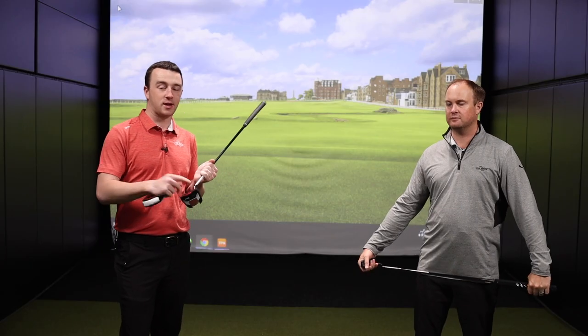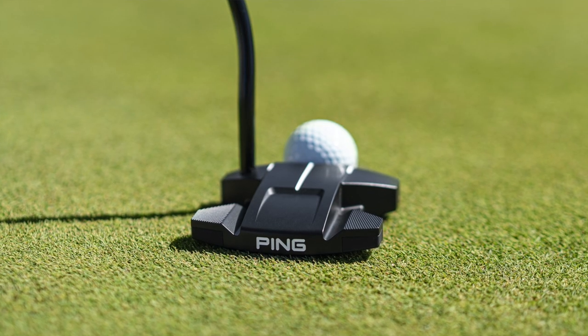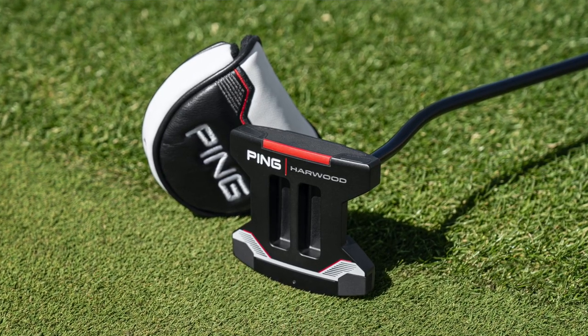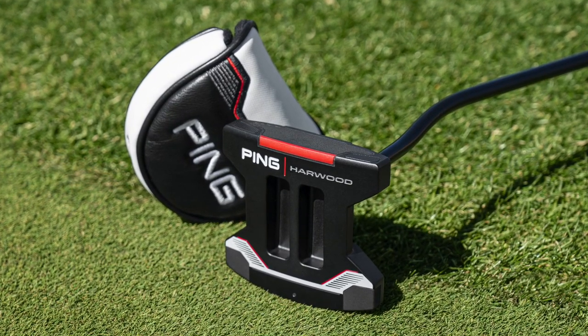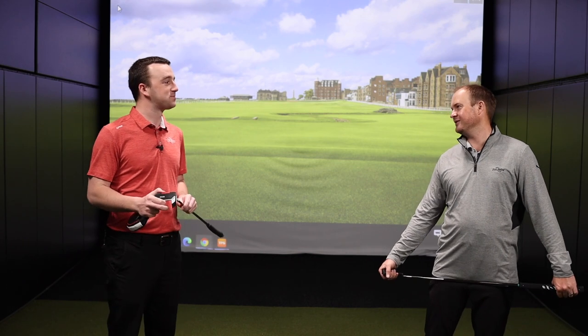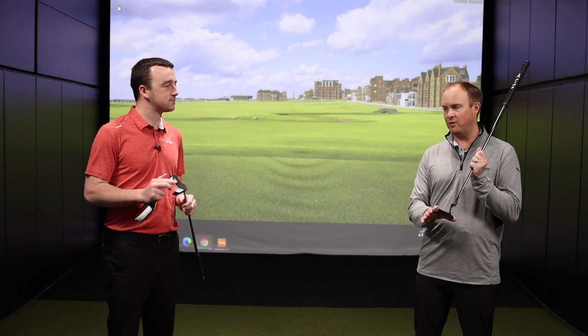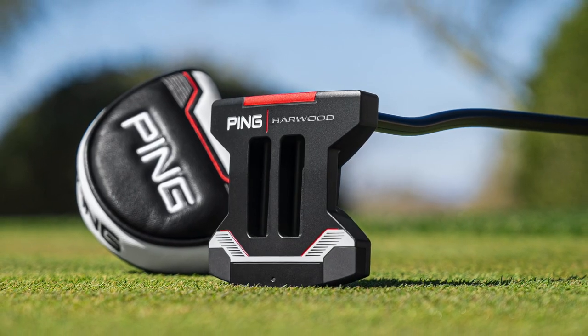The tungsten weights help with stability, and of course depending on the model you choose — for example the Harwood, which is the new modern mallet design from Ping — as you can see it's a very large club head shape with a lot of weight behind the heel and toe areas. As Larry Bobka likes to say: resistance to twist, high MOI. That Harwood is going to deliver that for you. It's definitely a large MOI putter. Some other models push all that weight all the way back, which is large MOI. It also comes in an arm lock version, which is great — it's been an arm lock putter for the last couple of years, so it'll be a very, very stable putter.